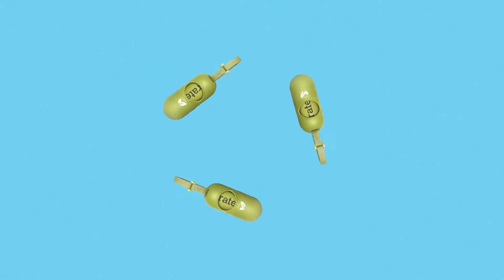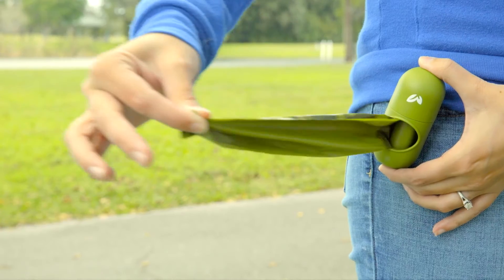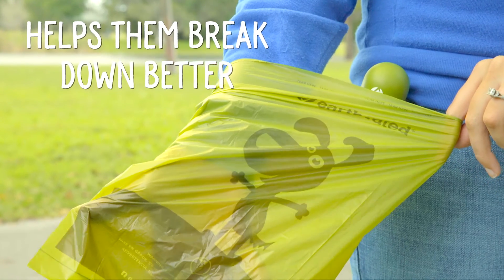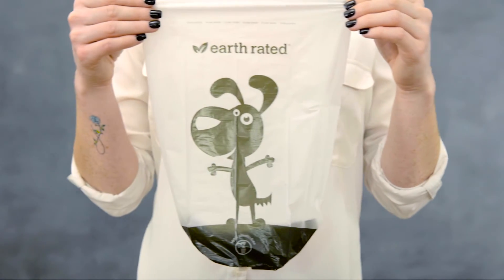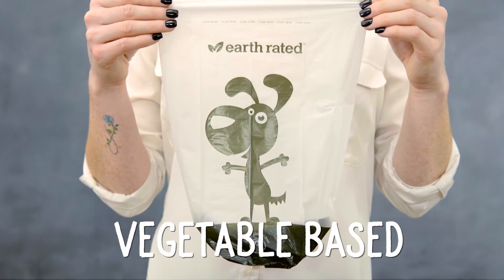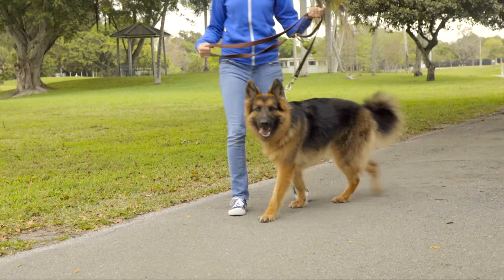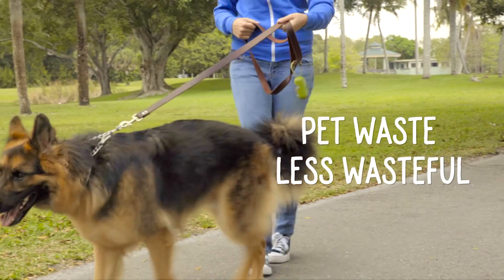Earth-rated cores and packaging are made from recycled materials. The green bags contain an EPI additive that helps them break down better than standard plastic bags. Earth-rated also offers white bags, which are vegetable-based and can be composted. Earth-rated even recycles or reuses their excess production materials, so you could say they're making pet waste less wasteful.